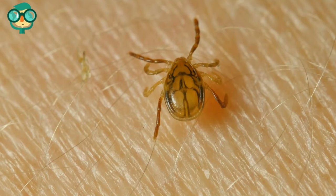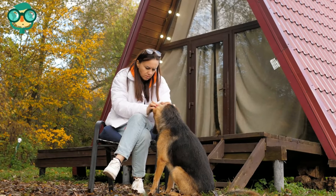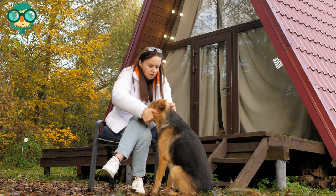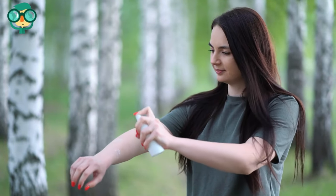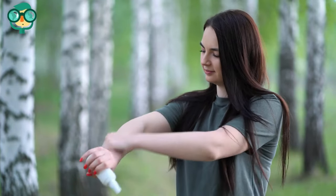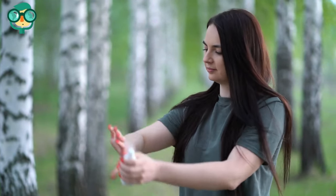Check yourself, your children, and your pets regularly for ticks, especially after playing or hiking outdoors. You can also make a non-toxic tick repellent at home — get a 16-ounce (475 milliliter) spray bottle and start spraying.